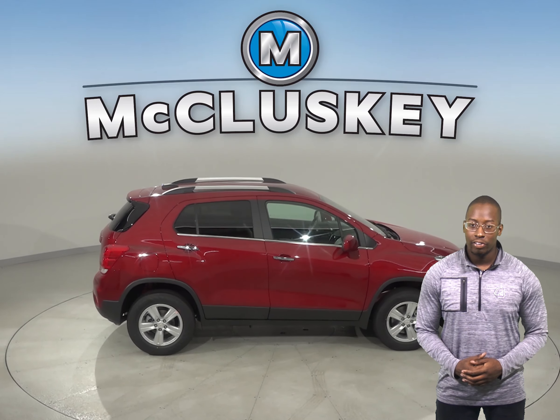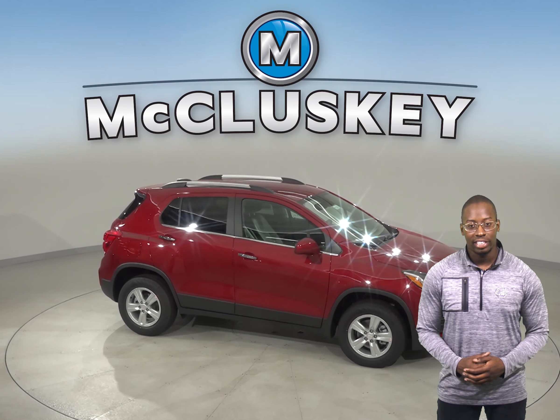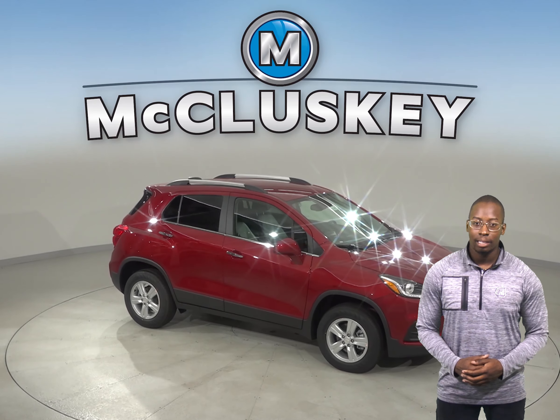You can try this Chevrolet Trax out with our free 48-hour test drive. If you decide to buy it, we will cover it with our free lifetime mechanical warranty for unlimited miles and unlimited years.